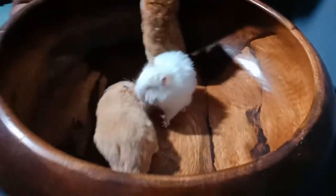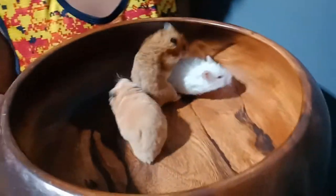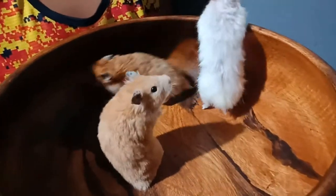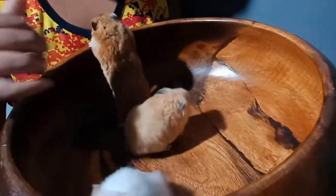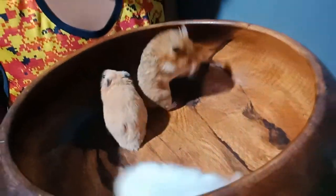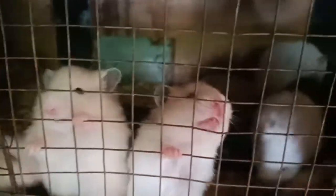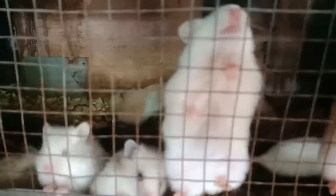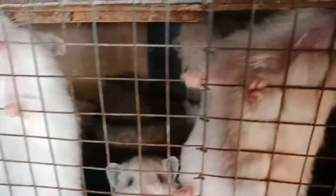Hi! Meron kaming tatlong hamster dito. Ilan lang sila dun sa mga matatanda ng hamster namin. Maraming bagong harvest na dun sa labas, mamaya ipapakita namin sa inyo. Hello! A yung nakupuhan nating video dun sa labas.